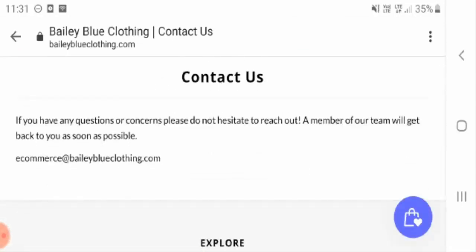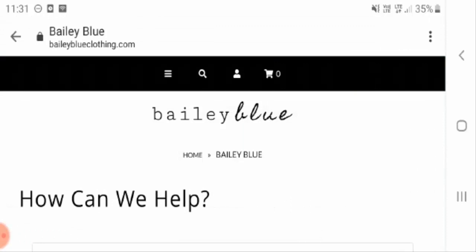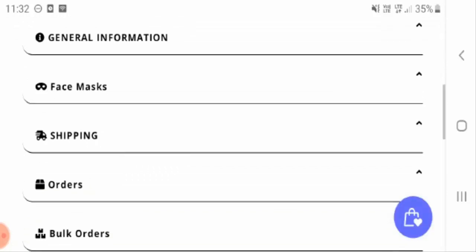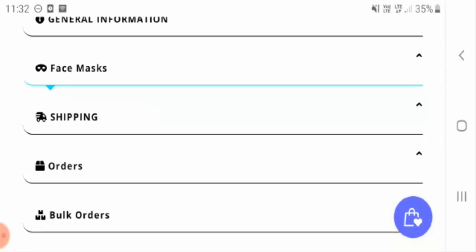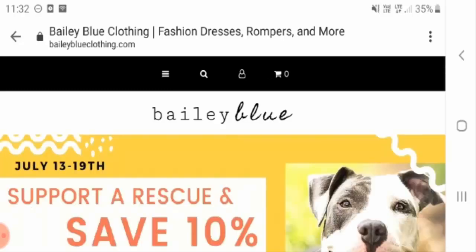The prices are very much cost effective. Their contact information includes an email ID: ecommerce@baileyblueclothing.com. If you want to know more about their policies like shipping, orders, or the face masks, you can find information in the frequently asked questions section.